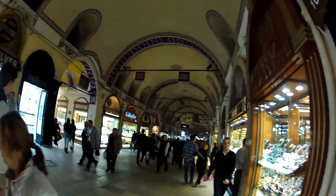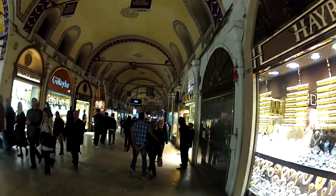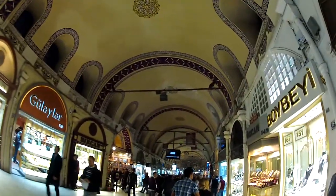Lots of sparkly jewelry — we're in the jewelry district now. We're checking out the Grand Bazaar. Hopefully we don't get lost.